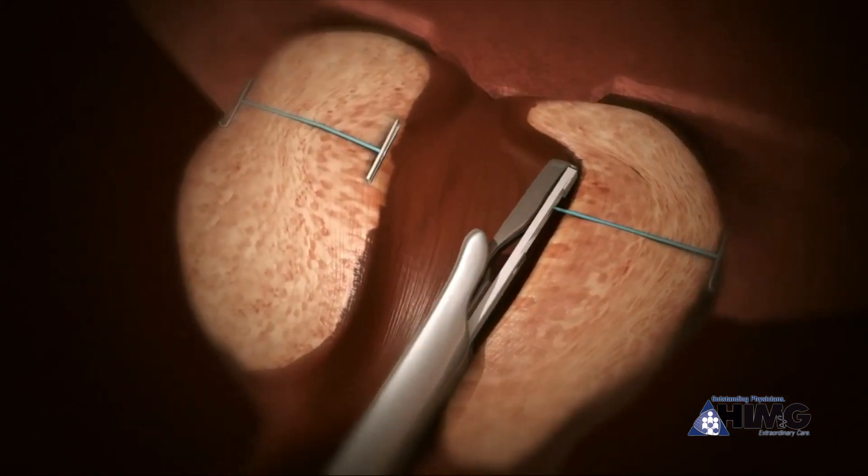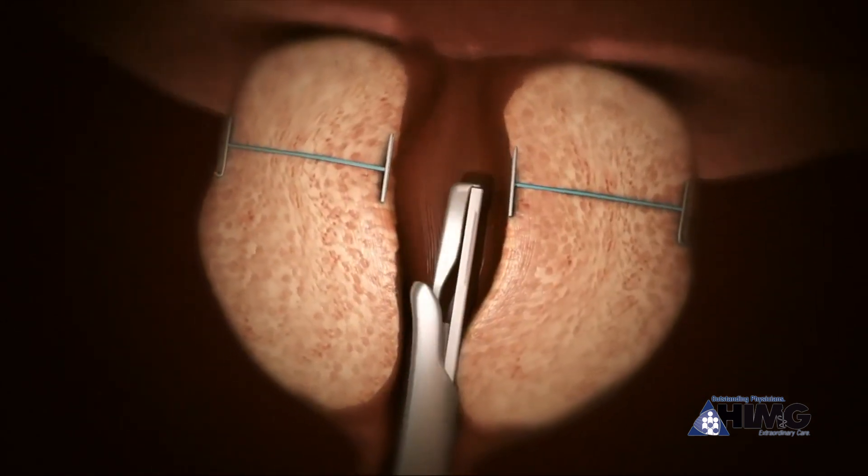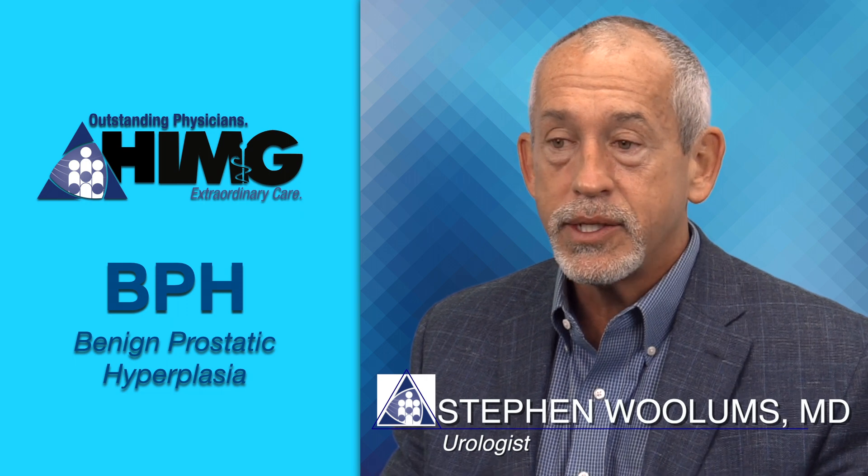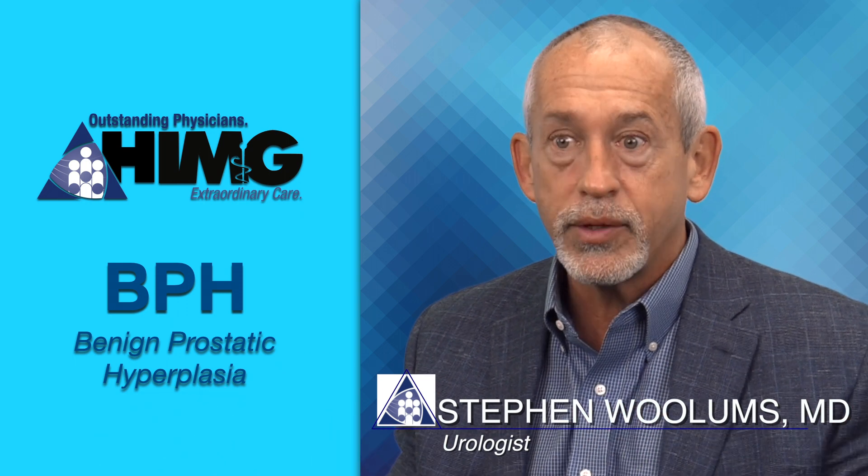We don't remove tissue. We simply reposition the tissue so that a man can urinate better. That's really why the obstructive voiding occurs — the prostate blocks the outflow from the bladder. And so with UroLift, we simply reverse that blockage.